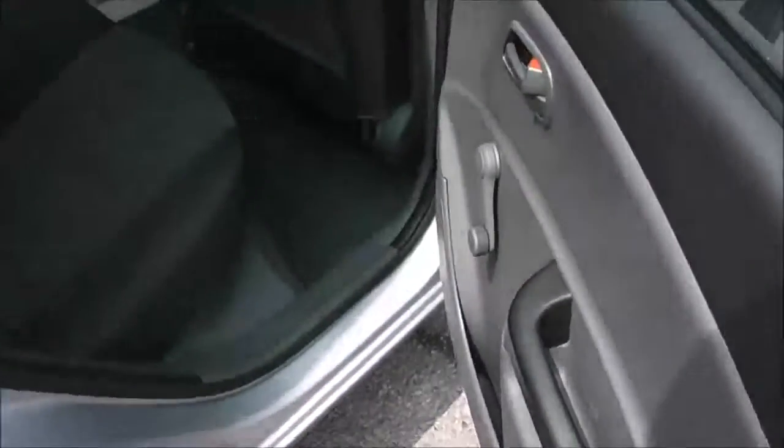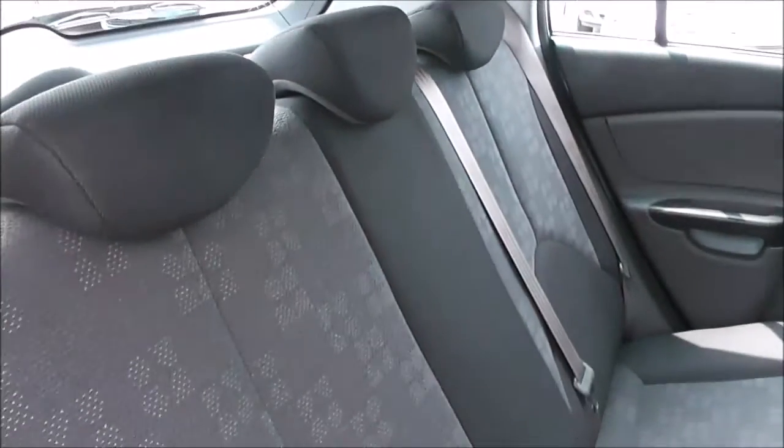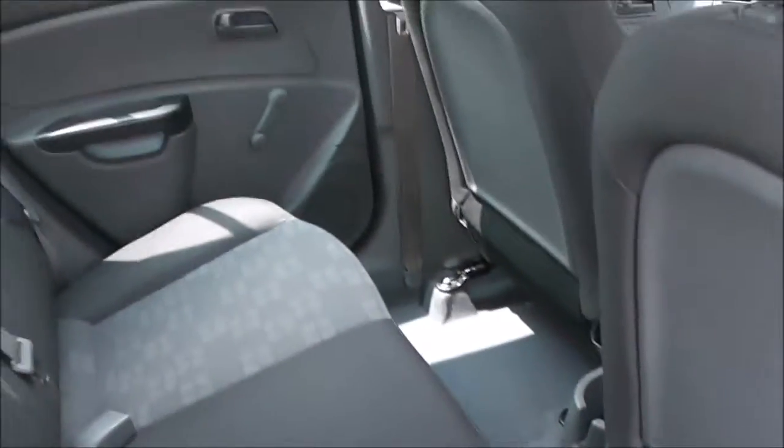Now if we go into the back seats, I can show you in the door panel you've got manual windows and storage. Three rear seats, each with headrests, and it's a two-tone grey cloth interior with a stitch fabric design down the centre. There is decent legroom as well.